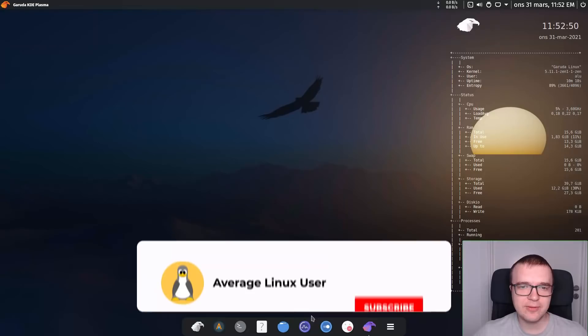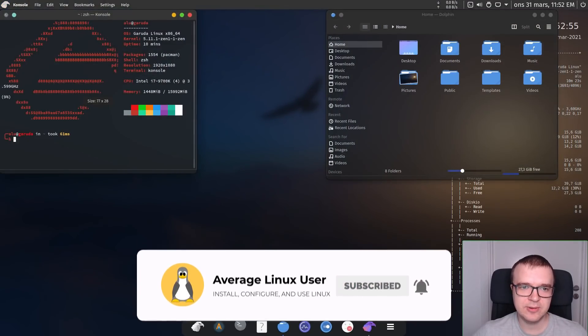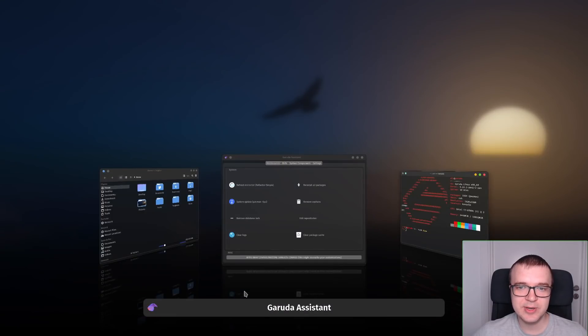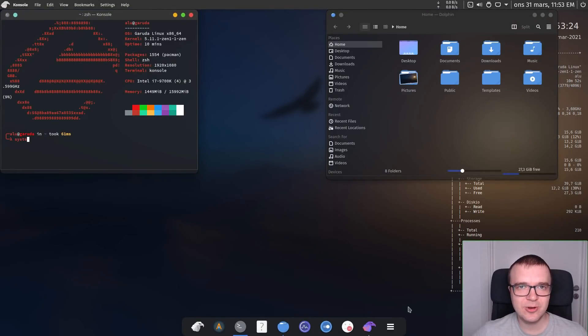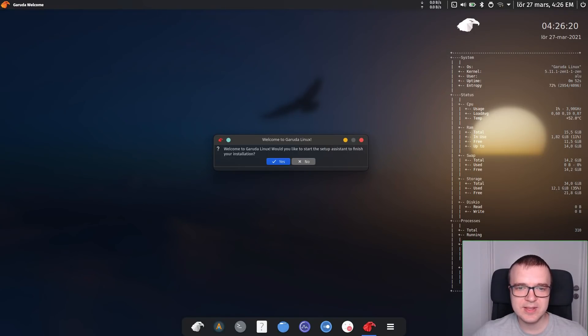Out of the box, you get a fully configured and customized desktop, including a custom shell look. I really appreciate this attention to detail by Garuda developers. The shell look is indeed very nice and also very efficient to use. Right after installation, you are welcomed with the Garuda Setup Assistant, which guides you through the key post-installation steps.